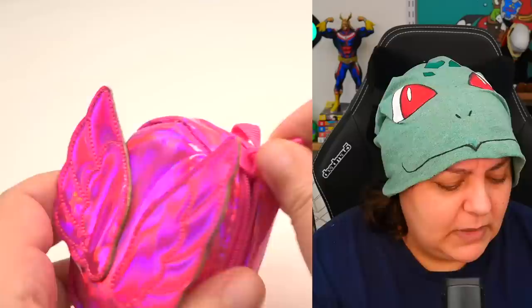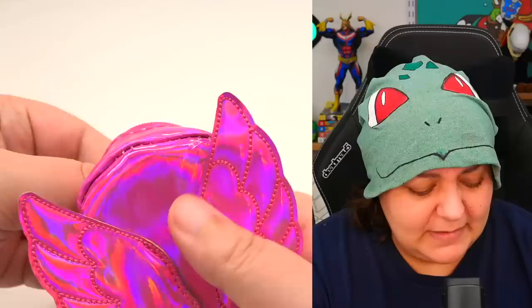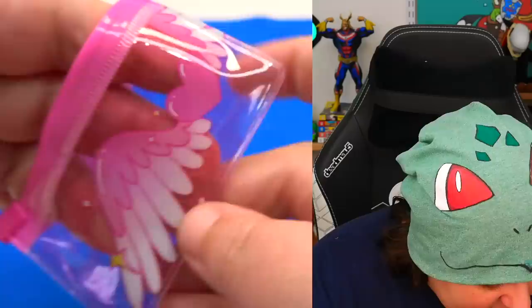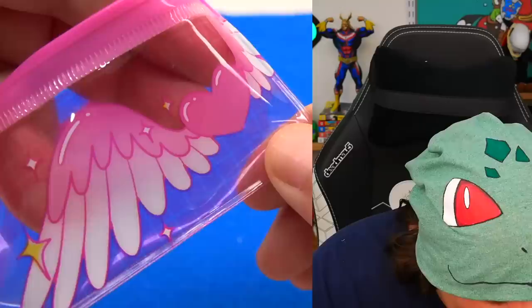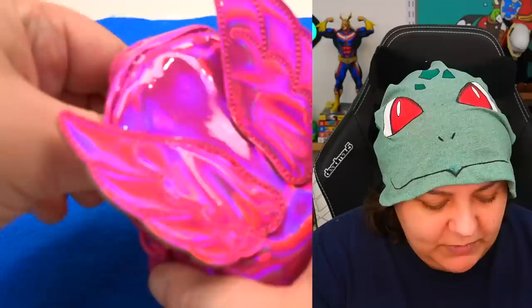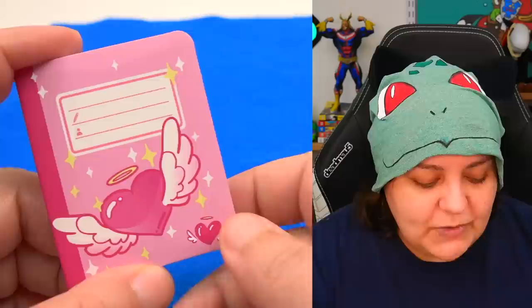Opening the zipper — very scratchy but not too bad. We have a wings pencil case. It is very geometric and the wings are cute. Opening it — the design is on one side, we have a heart, and it's clear on the other side. When I say geometric, it's because of those little grid lines — what we call papier quadrillé in school, like squared paper. The notebook is a winged heart design.